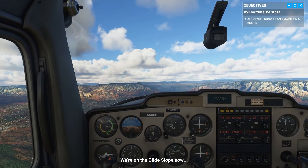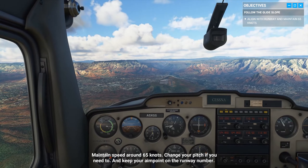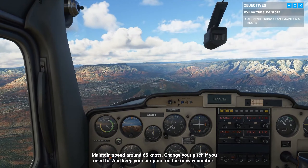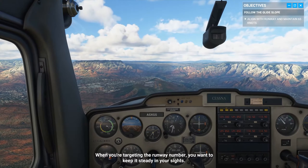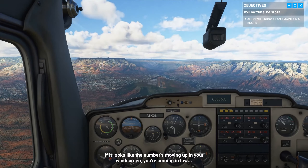We're on the glide slope now. Maintain speed around 65 knots — change your pitch if you need to — and keep your aim point on the runway number. When you're targeting the runway number, you want to keep it steady in your sights. If it looks like the number's moving up in your windscreen, you're coming in low.